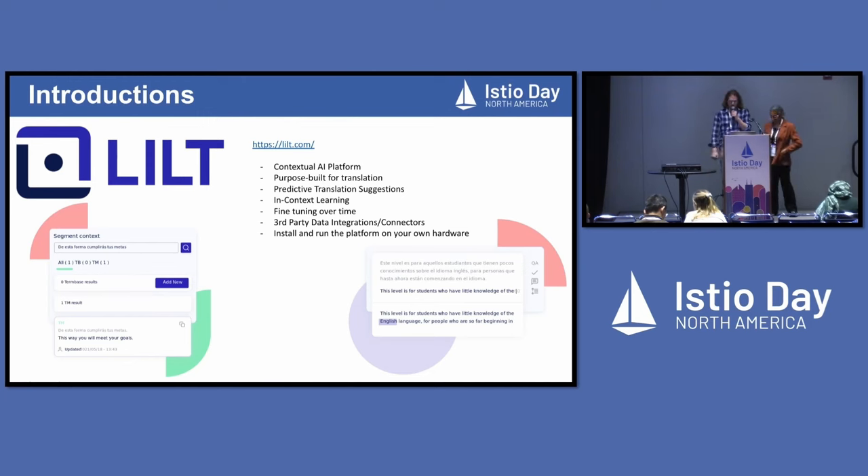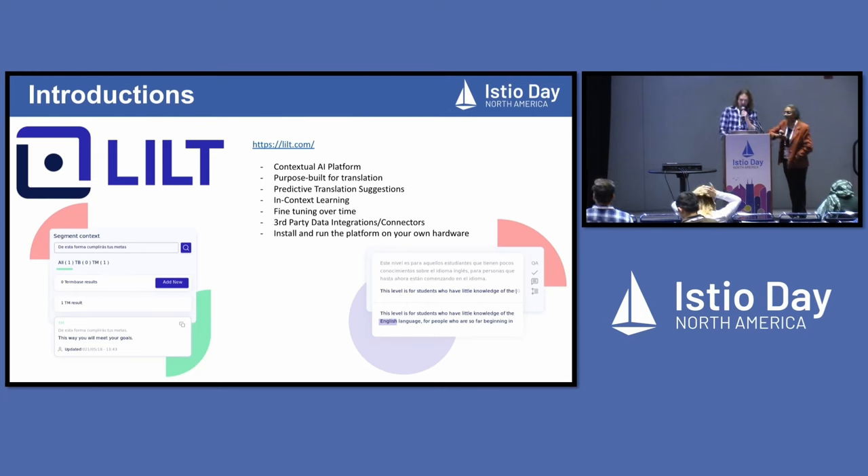I'm a principal software engineer at Lilt. What is Lilt? Lilt is a platform for contextual AI and translations. We work with large organizations that have lots of content they need translated. We have predictive translation suggestions, in-context learning, and fine-tuning over time. There's been a lot of AI hype lately, and we've had to adjust to that and move quickly to get the features out to serve this new AI demand.